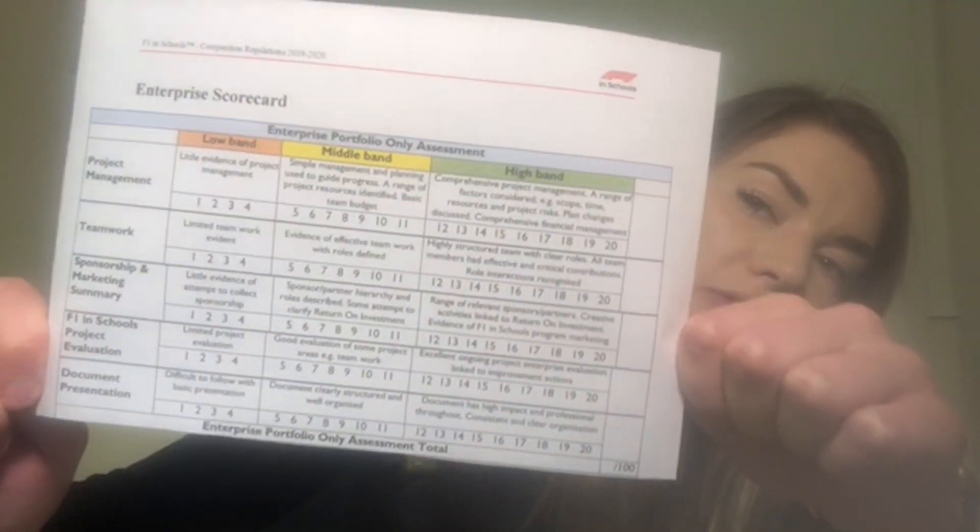If you flick to page 32 of your competition regulations for this year, at the top you'll see an enterprise scorecard. The top part of that scorecard covers your enterprise portfolio. It's split into five different subsections, and we're going to go through each one to explain what they mean and what they require. There are 20 points going for each subsection, which adds up to the hundred. Your first 20 marks are for your overall project management.